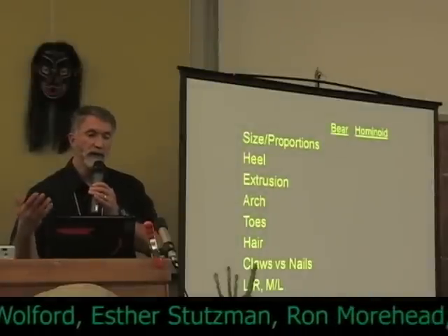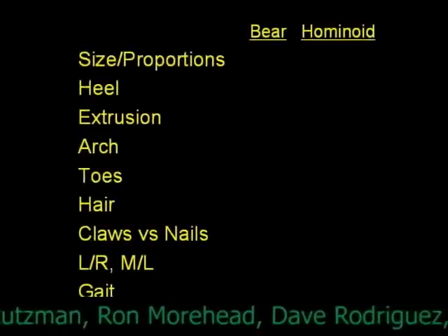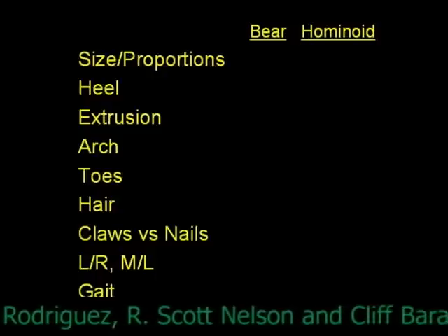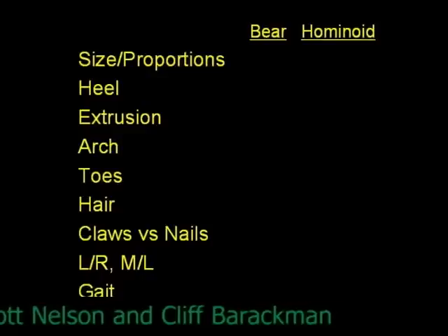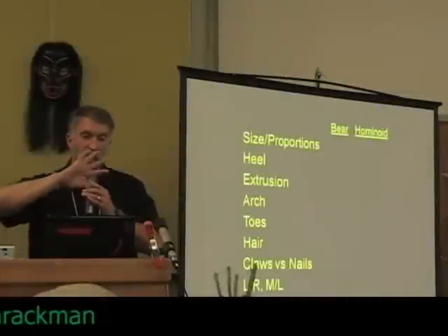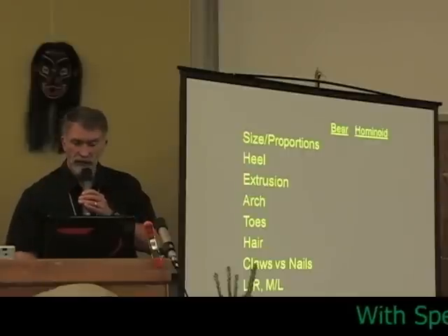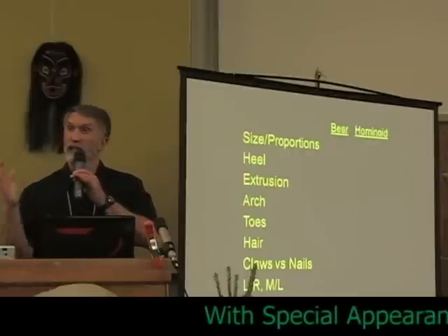Some of the things we would look at: the size and proportions, the configuration of the heel — notice that extrusion, its placement, which would say something about the stiffness or flexibility of the foot — whether there's an arch or not, the length and configuration of the toes, whether they're arrayed in an inclined toe row as in a hominid or hominoid, or if they're more parabolic in disposition like a bear. Is there any evidence of hair in that mud? Claws versus nails. Are we looking at a left or a right?